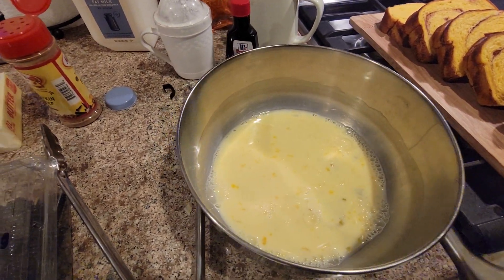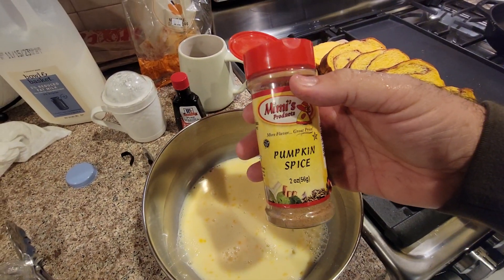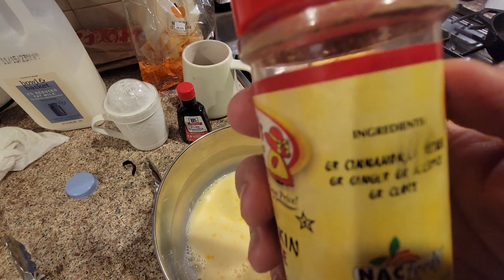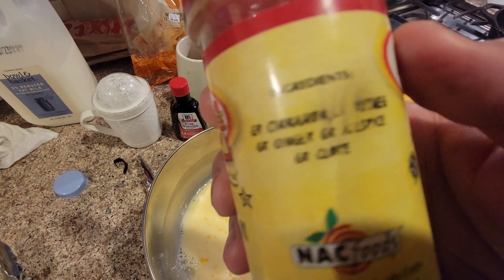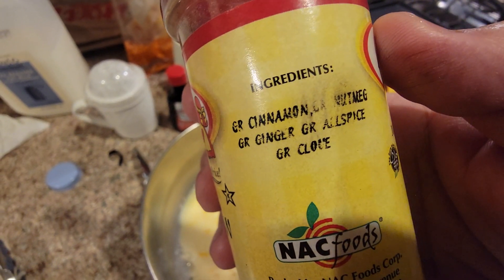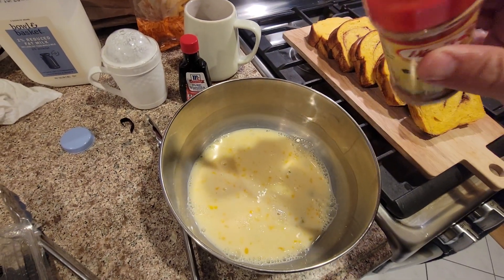That's the main thing — the eggs and the milk. Then we've got our pumpkin spice. You can see all the different things in there: cinnamon, nutmeg, ginger, allspice, and clove. The 'GR' I guess stands for ground.